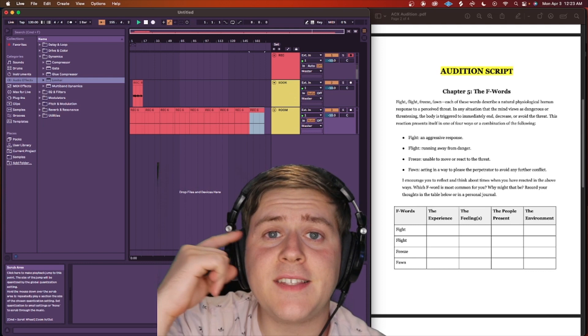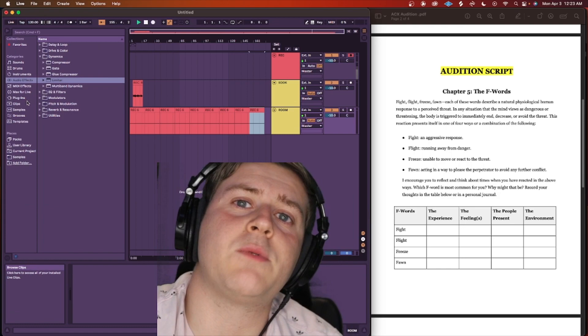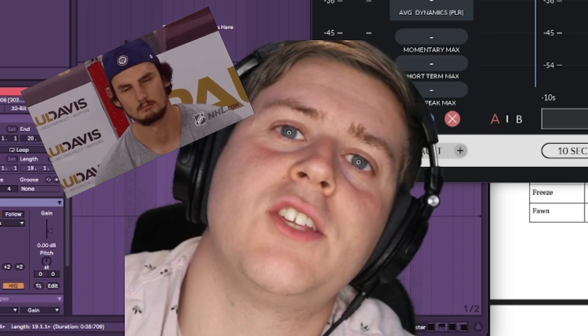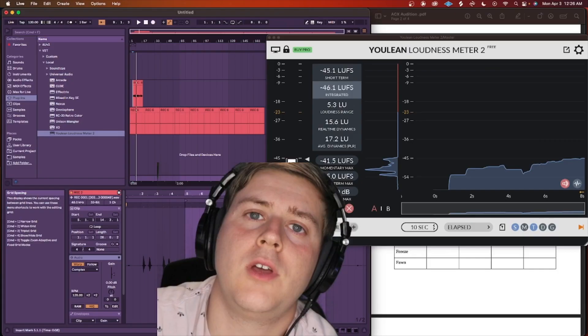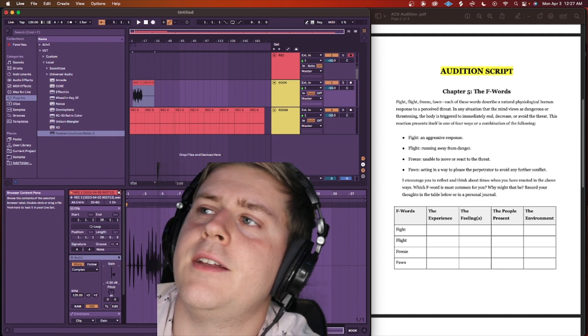ACX accepts audio files between negative 23 and negative 18 decibels RMS, which is the digital loudness of the file. The best way to check this is with a free plugin called Youlean Loudness Meter. I'll throw it on the master channel and give a quick listen to this recording to see how loud it is. The meter is telling me negative 46.1 LUFS, which is pretty much the same thing as RMS, so this is pretty quiet and I need to turn up this audio.